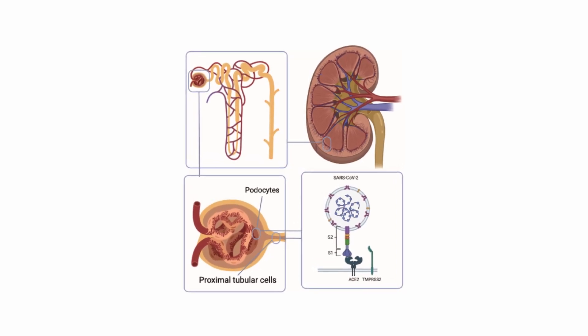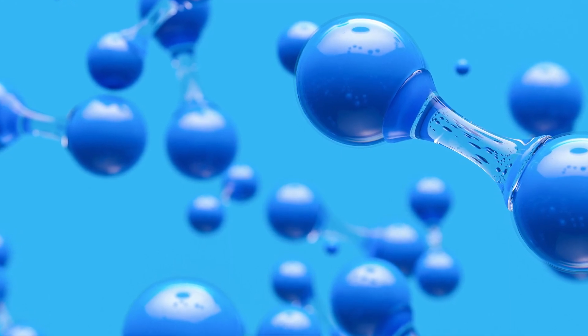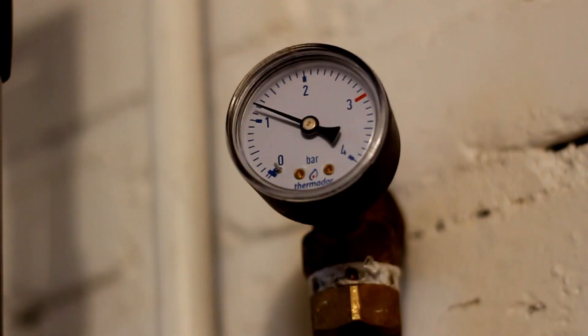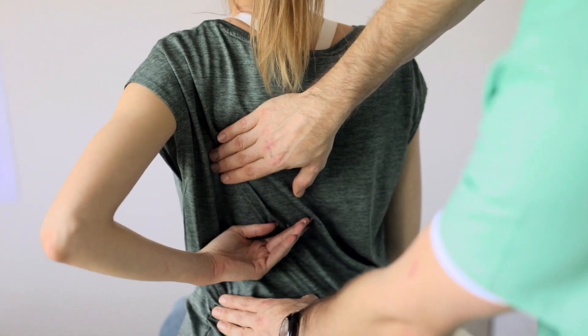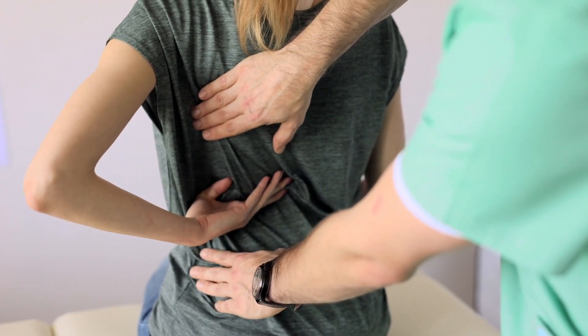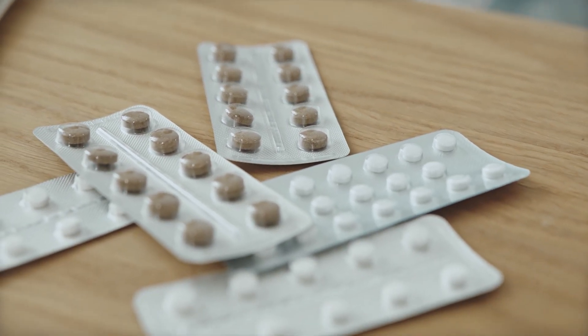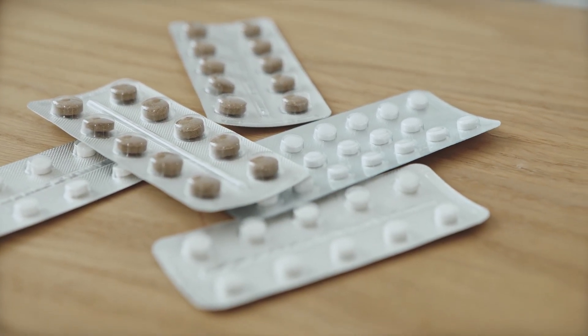The initial problem may be in the state of the kidneys. They retain fluid in the body, it circulates through the bloodstream, blood volume increases, and as a result, the pressure on the vascular walls increases. The right treatment strategy then would be to have a kidney exam. Very often, after comprehensive kidney therapy, hypertension medications are simply no longer needed.